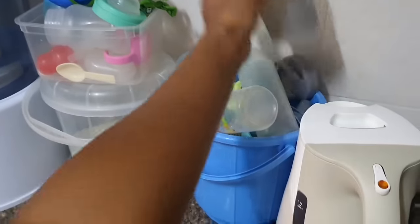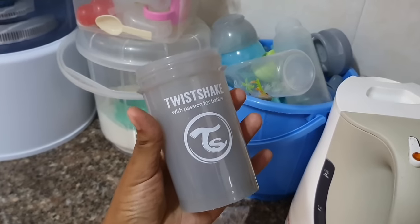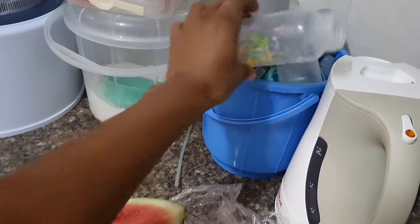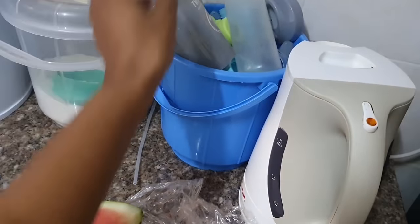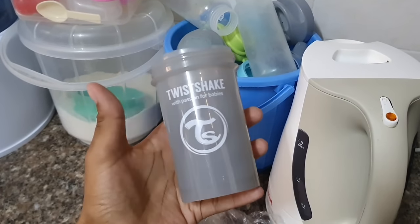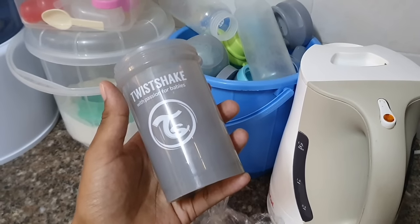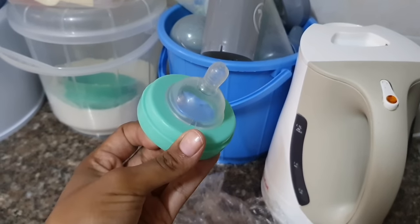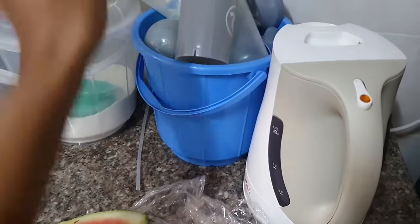By the way, I hadn't shown you — there are these bottles my sister brought as a gift for the kids. They're such good quality. The first ones we got from the supermarket kept getting chewed up by the little one, but these ones he hasn't been able to bite through. They came as a set of four or five. If you have a toddler in the stage where they already have teeth, these twist-chic ones are great. It's not sponsored — I really just love the quality. When they say their slogan is 'passion for babies,' you can really tell.